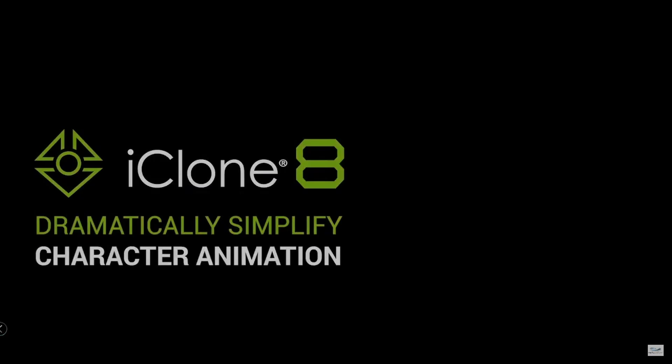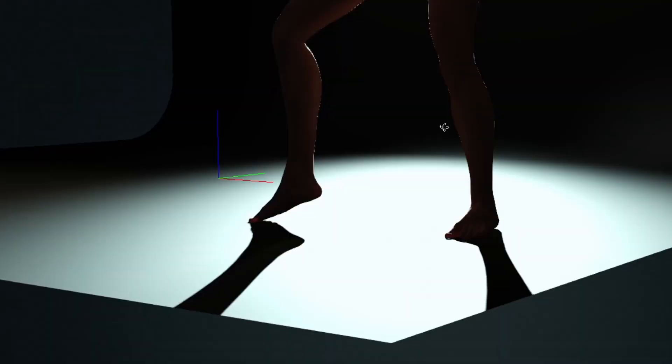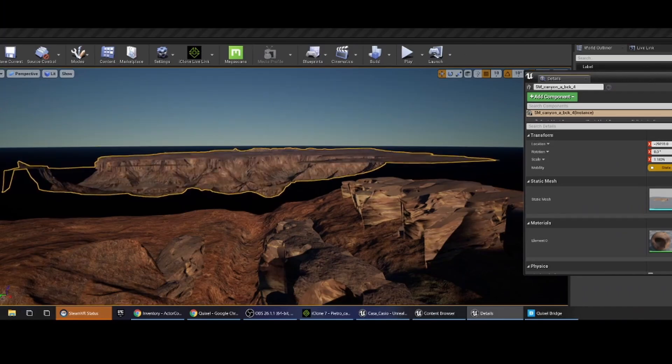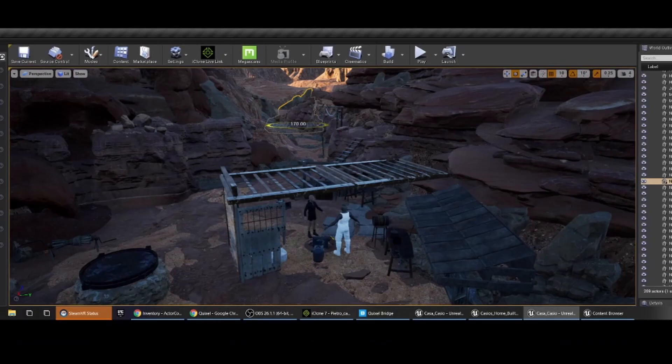Reallusion is providing us with a powerful toolset that is helping us push the envelope of creativity and storytelling. With the use of digital doubles and 3D environments, we are transforming our project into a virtual production film.